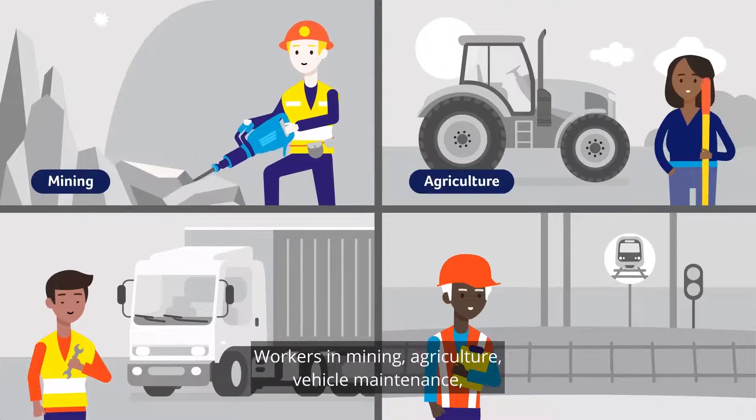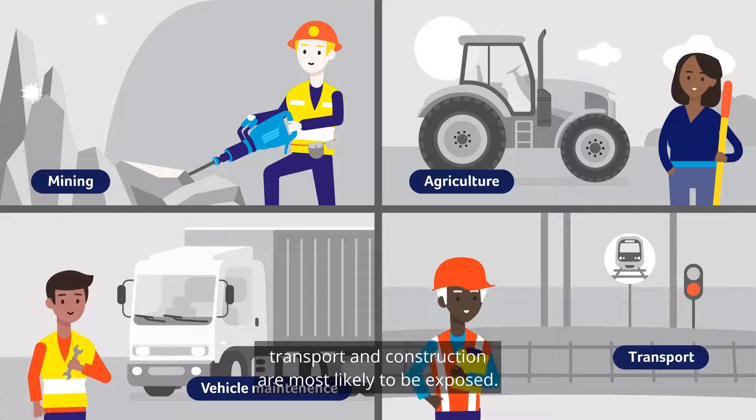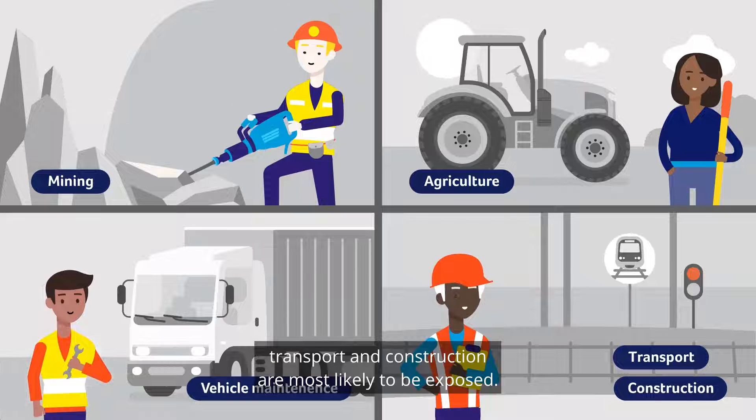Workers in mining, agriculture, vehicle maintenance, transport and construction are most likely to be exposed.